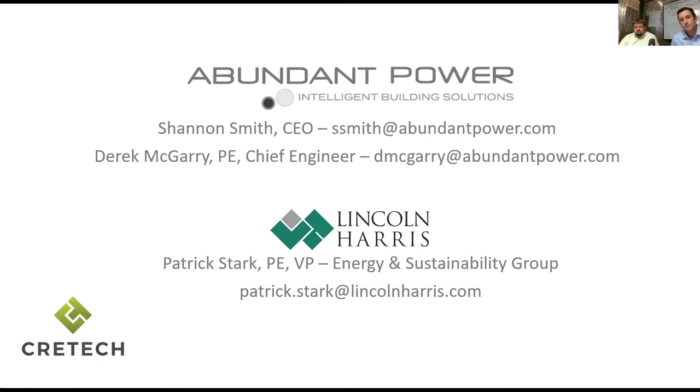That investment of roughly 5 cents a square foot is far outweighed because this is a lot more valuable than energy alone. It's equipment health and longevity, as well as comfort for the people in the building, and those people are what drives the economics of the building.